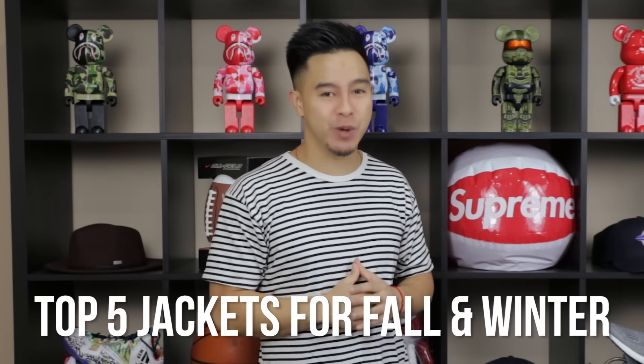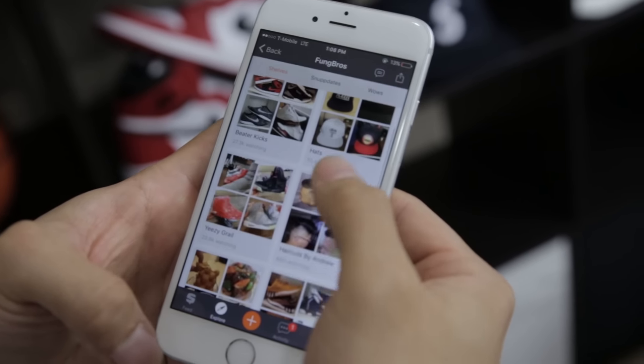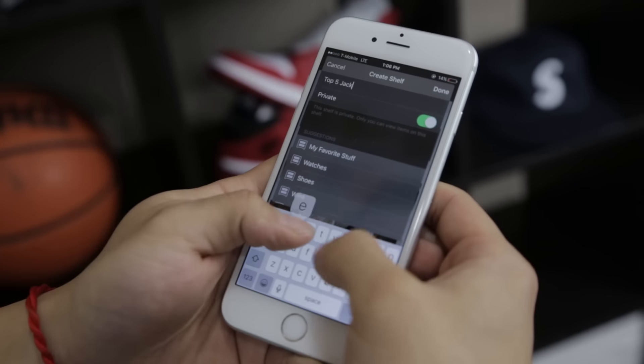What's up everybody, fall's in full effect and winter's just around the corner. After a lot of requests, you guys got it — top five jackets for fall and winter. In this video I'm actually gonna be using an app called Snupps where you can organize your sneakers and clothing into online shelves. I'm gonna create that shelf right now — top five jackets — and as I move along I'll take a photo of each jacket and put it on the shelf.